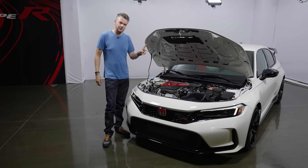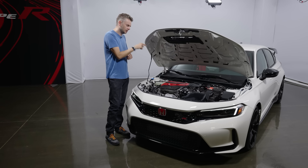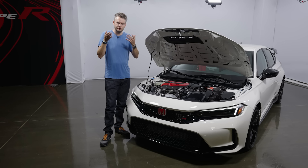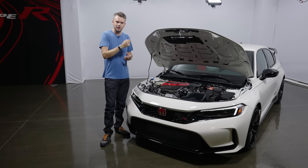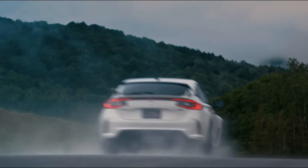Honda has confirmed that this Type R will only be available with a six-speed manual transmission, complete with rev matching — that system that automatically blips the throttle during downshifts. There were lots of rumors that this generation would have a double-clutch flappy paddle system, but apparently not. Honda says this is a proper driver's car, and proper drivers like to use a manual box. Hear, hear — marvelous.